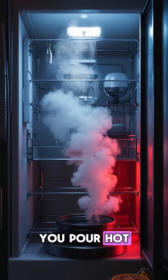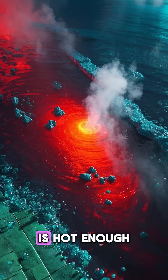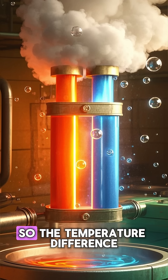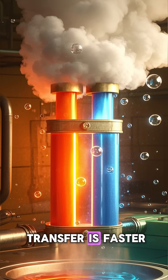Basically, when you pour hot water into a container, it comes into contact with the cool air in the fridge. And if the water is hot enough, the air actually cools down faster than the water warms up. So the temperature difference between the water and the air is bigger, which means the heat transfer is faster.